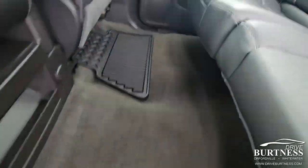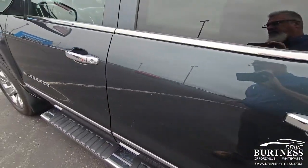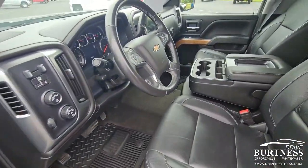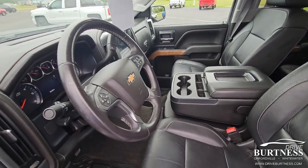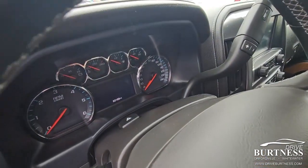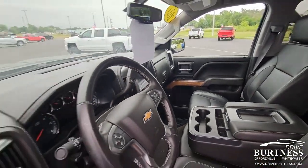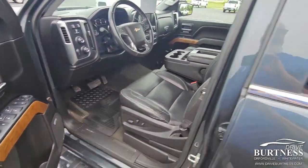It was a huge markdown, so to have a crew cab — let alone an LTZ — with under 100,000 miles, under 30 grand, I think is exceptional. 93,169 miles, very nicely loaded, memory seats.